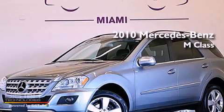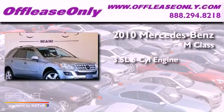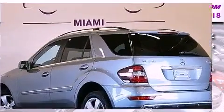This is a 2010 Mercedes-Benz M-Class. It has a 3.5-liter, 6-cylinder engine, a 7-speed automatic transmission, and all-wheel drive.